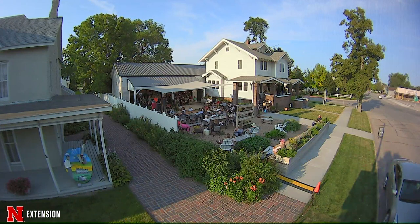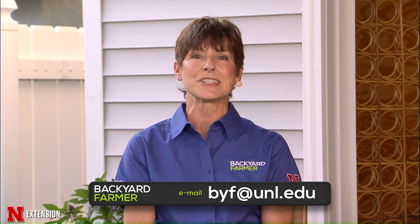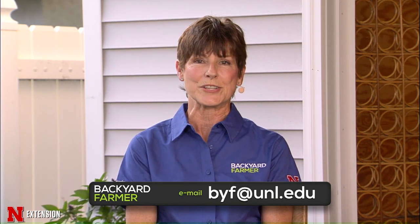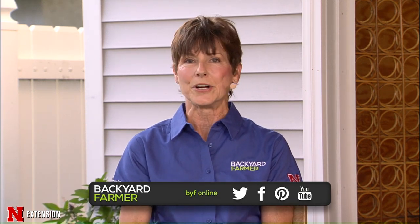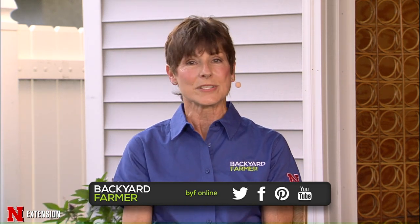Hello and welcome to Backyard Farmer, coming to you from the 242 House in Cozad, Nebraska. We can't take your phone calls tonight because we are not inside — there are no telephones — but you can still send us pictures and emails to byf@atunl.edu. Please give us as much information as you can, including where you are. Follow us on Facebook and watch us on YouTube. This is the first time we've been on the road in two years and the first time we've had four panelists, so this is going to be a lot of fun. As always, we're going to start with samples.